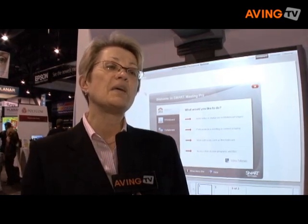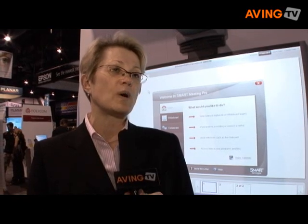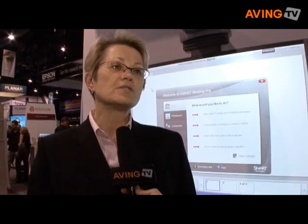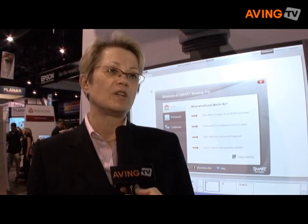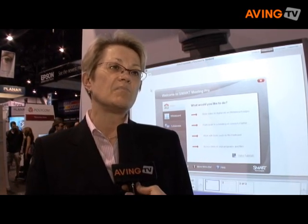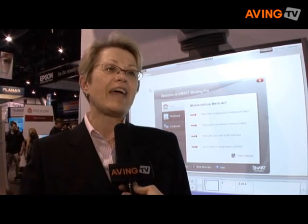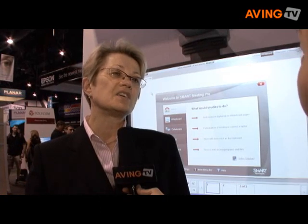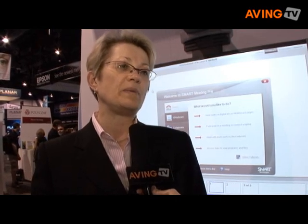The first product is a meeting productivity product called MeetingPro. It's a software application that allows the occasional user who goes into a meeting room to be very comfortable in conducting a meeting. It's a simplified tool — it doesn't offer everything, but it has a very streamlined user interface, making it very direct, very specific, and very easy for people to choose what they want to do.